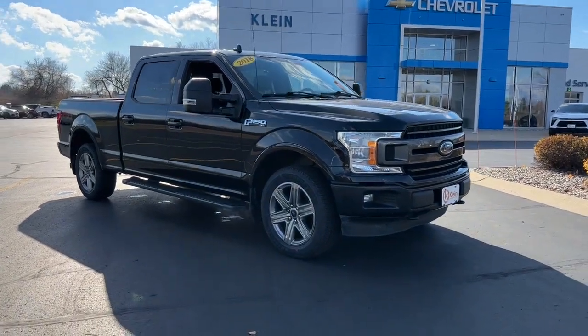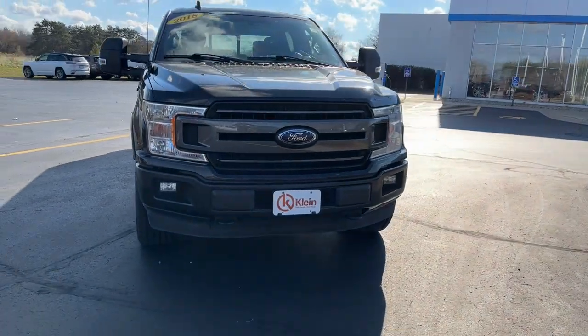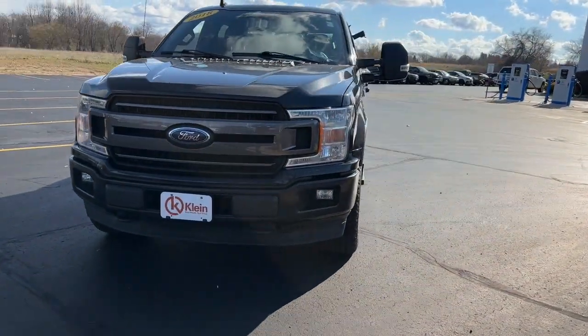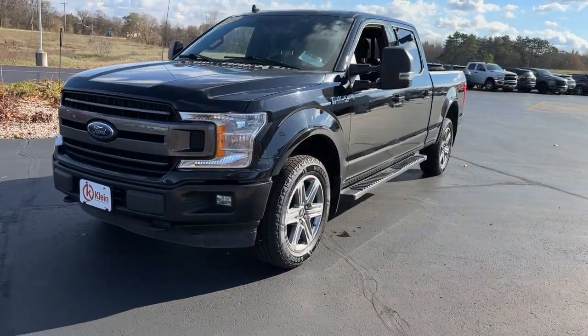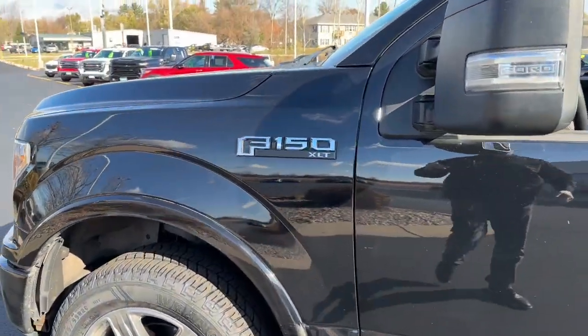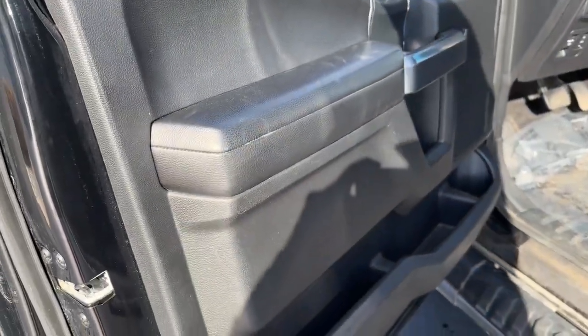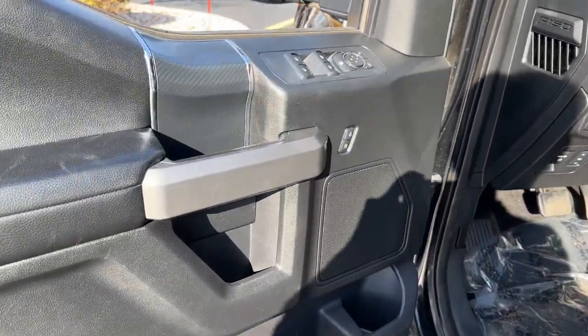Picture yourself in the 2018 Ford F-150. This vehicle is an outstanding buy with fewer than 90,000 miles on the odometer. Here's a hard-working Ford F-150, the light-duty, full-size pickup that leverages high-strength steel and military-grade aluminum alloy to bring you class-leading payload and towing capabilities.